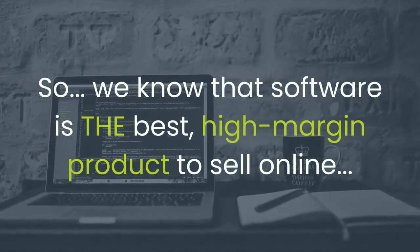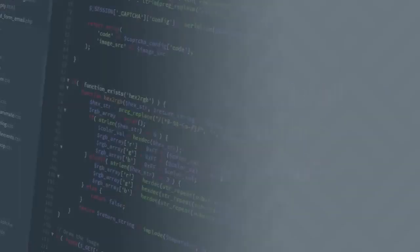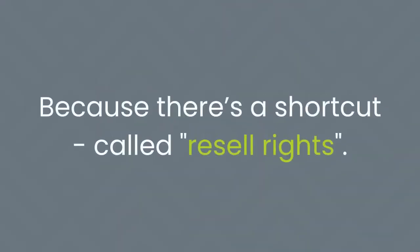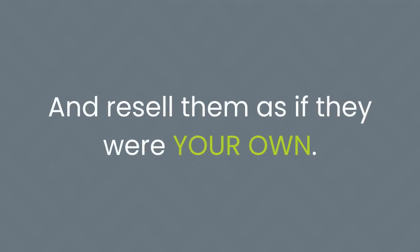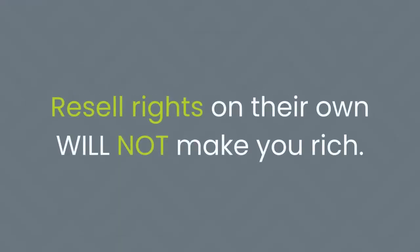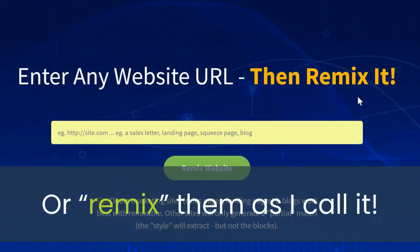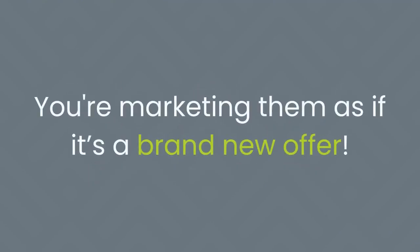So we know that software is the best high-margin product to sell online. But how do you sell your own software products? The answer is not by hiring a programmer — because there's a shortcut called resell rights. Resell rights lets you take other people's done-for-you products and resell them as if they were your own, so you can earn 100% selling software you didn't even make. But here's the part no one ever talks about: resell rights on their own will not make you rich.